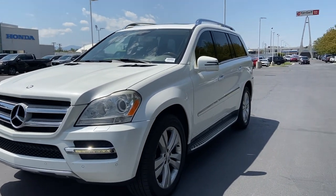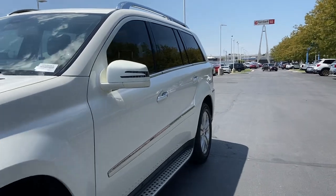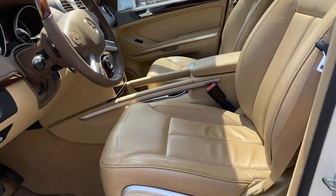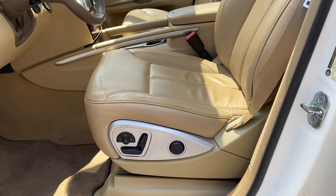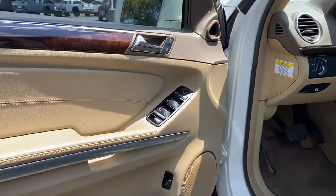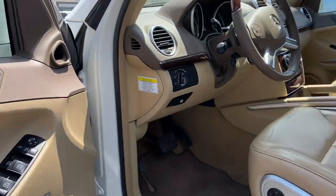Let's go ahead and show you guys the inside. The interior — you do have the leather, it is the beige power seat on the driver's side door.